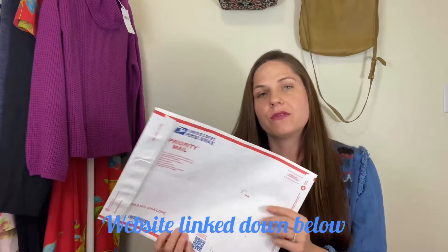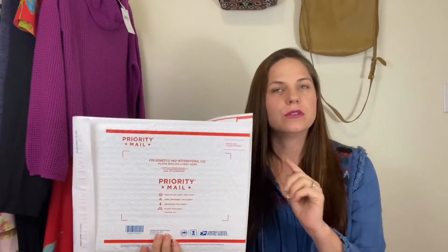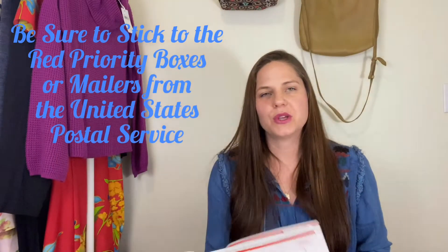The other great thing about Poshmark is you can also order these online through the USPS website. Free shipping supplies make selling on Poshmark really easy — it means you don't have to spend a ton of money on cute poly mailers or extra boxes. Anything that is priority mail, the red envelopes, you can use — not the blue ones, those are express. You cannot use express for priority packages. So go to your local USPS or order them online.